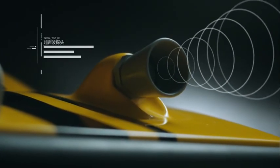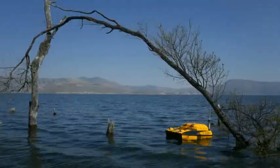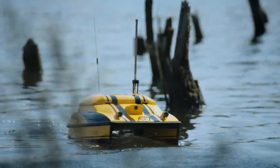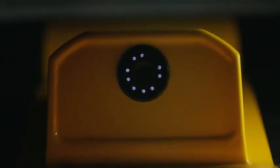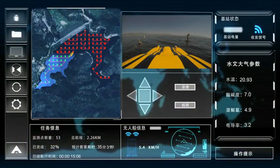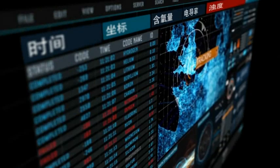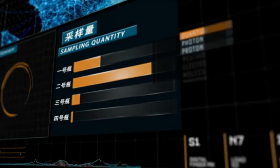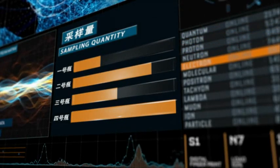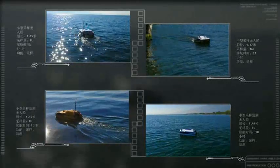The autonomous boat is able to avoid obstacles intelligently. With real-time data and video communication, the user is able to access all information on mission status. After mission complete, the autonomous boat can output a working report and save data for future management.